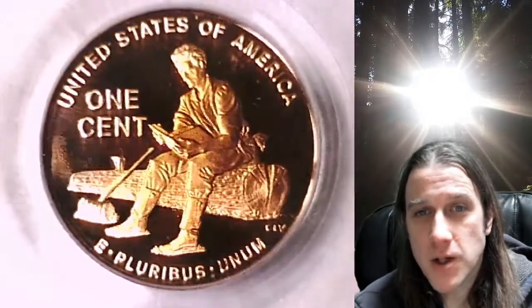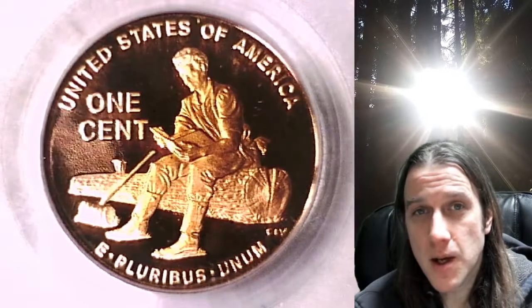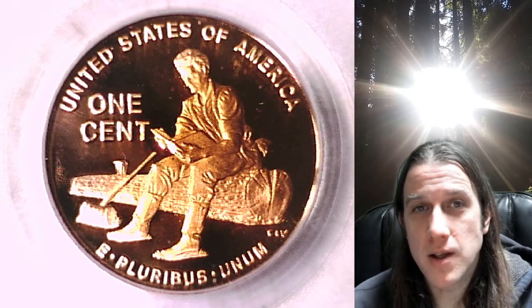If you'd like to catch me live, the Coin Vault is open. I stream live on Wednesdays and Saturdays at 9 p.m. Pacific here on YouTube. Thanks so much everyone for watching — have a great weekend and I'll see you guys in the future.